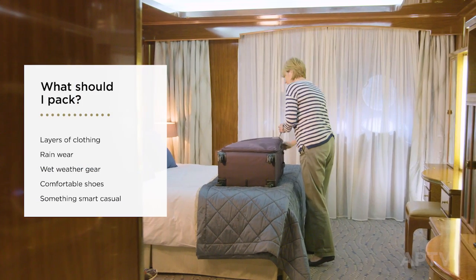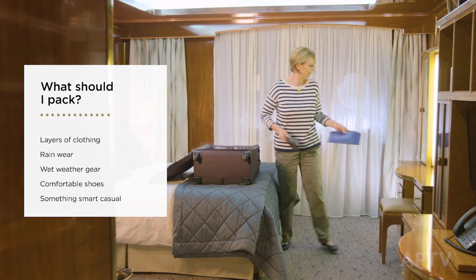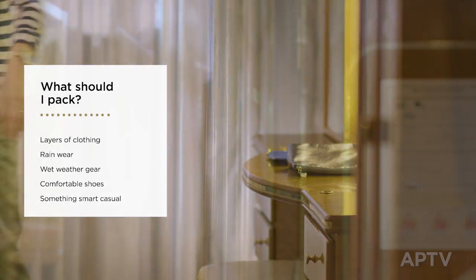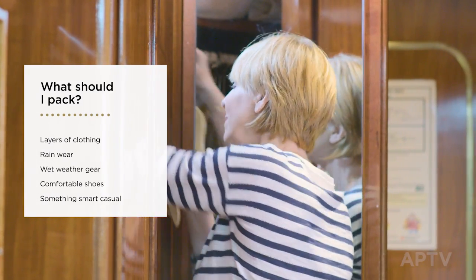When packing, layers of clothing are good for changing climates. Include wet weather gear and comfortable shoes. For the captain's welcome and farewell dinners, you might want to opt for something dressier. But as no formal attire is required, aim to pack light.